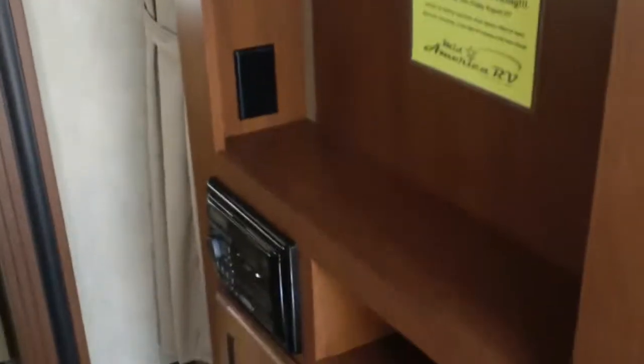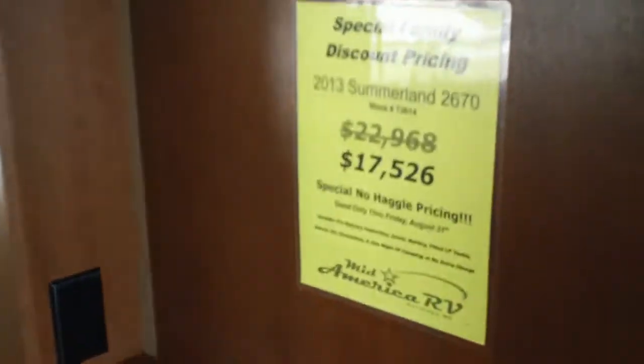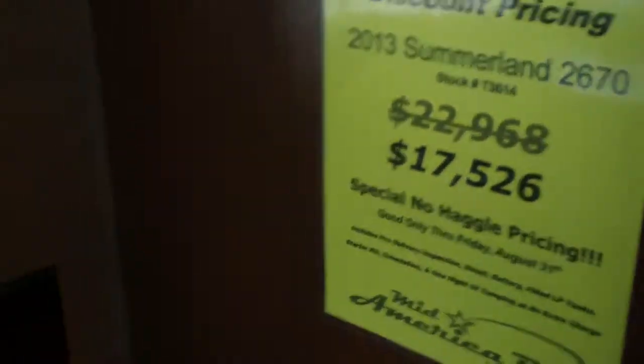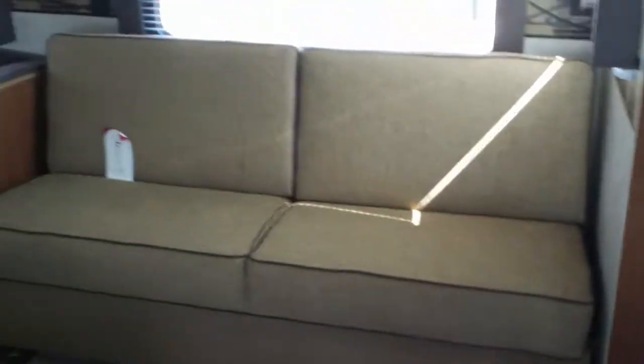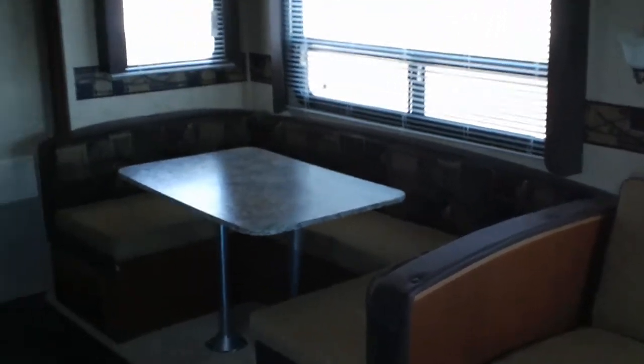Let's go inside and take a look. It has nice vinyl flooring and a queen bed in the front, with a TV and entertainment area in the middle. The price is $17,526 for this brand new 2013 model. There's a big super slide, and the large U-shaped dinette makes a nice big bed as well.